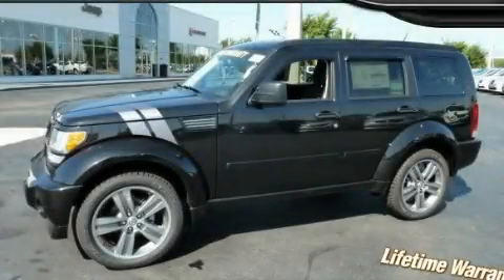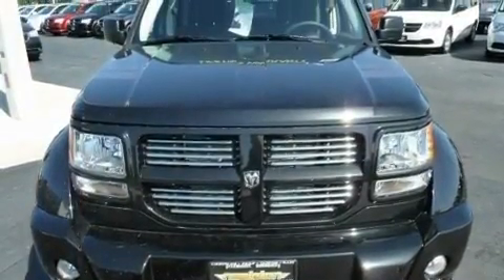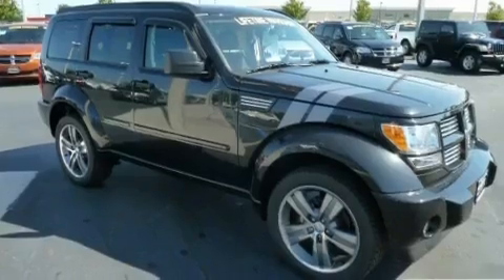This is a brand new 2011 Dodge Nitro — functional utility for a modern lifestyle. It has a 4.0-liter six-cylinder engine and an automatic transmission.